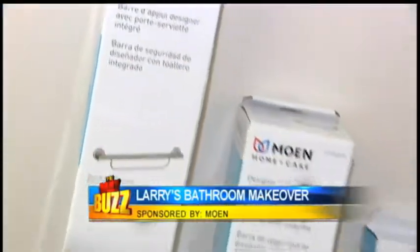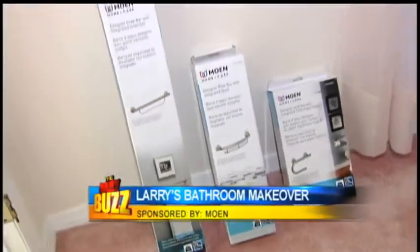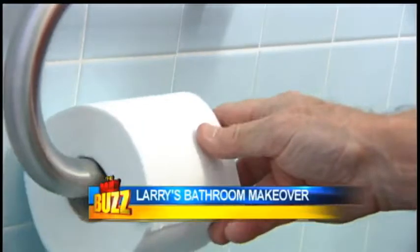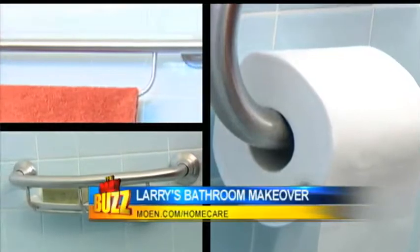The first installation was grab bars. Grab bars are the most common bath safety products, and Moen Home Care has found a way to disguise these safety items so that no one will even know that they're there. The new designer grab bars with accessories combine three bath essentials: a towel bar, a shelf, and a paper holder with a grab bar.